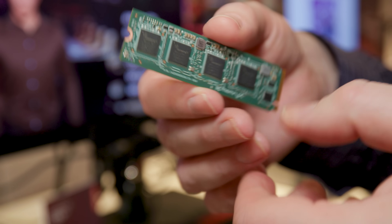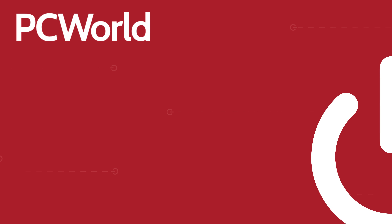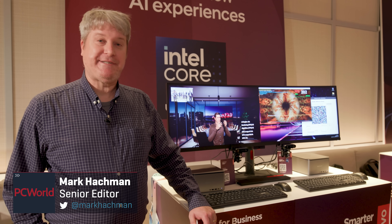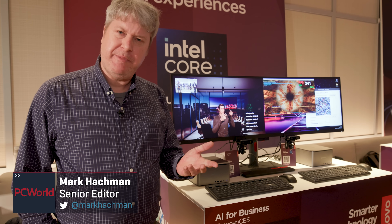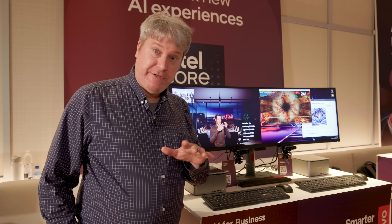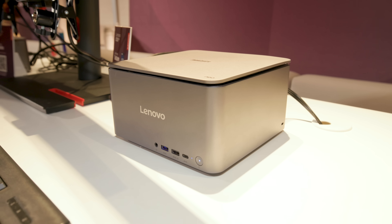Welcome everyone to the new era of AI accelerator cards for the PC. Hey everyone, Mark Hockman here from PC World, here at CES 2024, where we're looking at something we hope is going to be special — the first era of AI acceleration cards for the PC. We're here in Lenovo's booth.